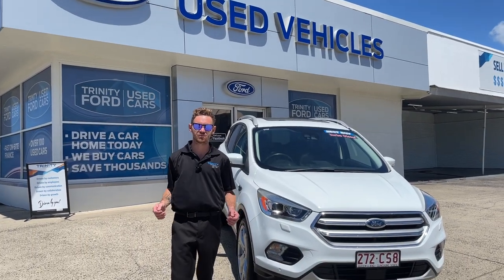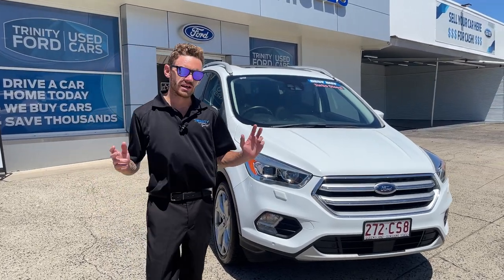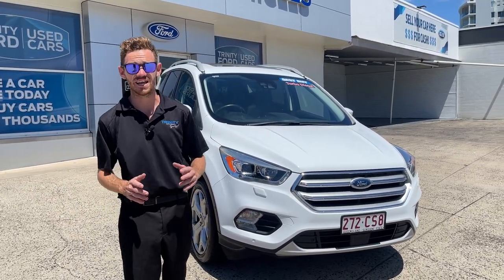Hey Cairns, Zach here from Trinity Ford Used Cars. Hope you're having a lovely day today. It is beautiful weather. Now I just want to show you around our 2016 Ford Escape Titanium.